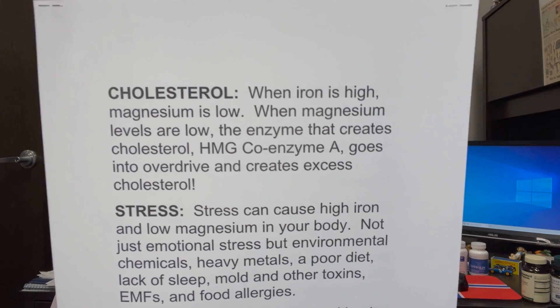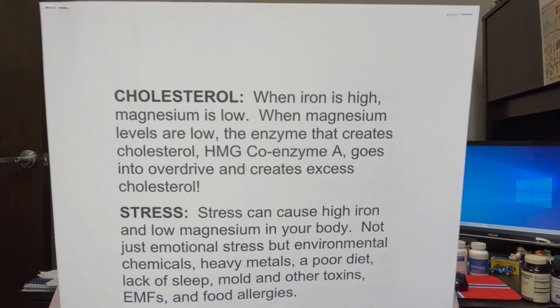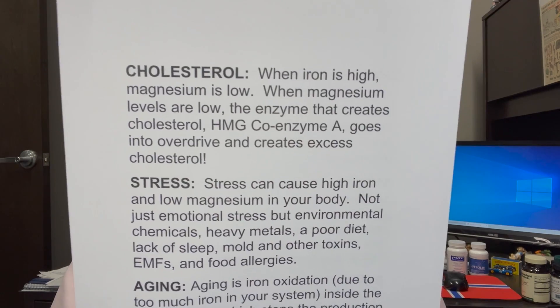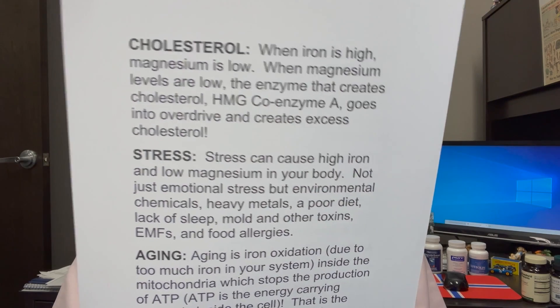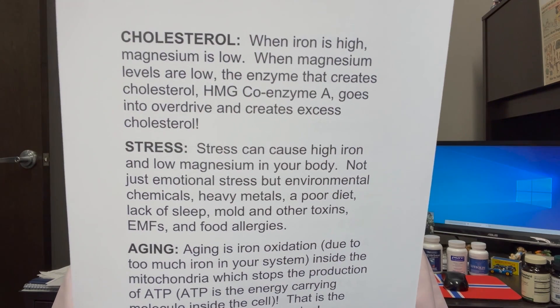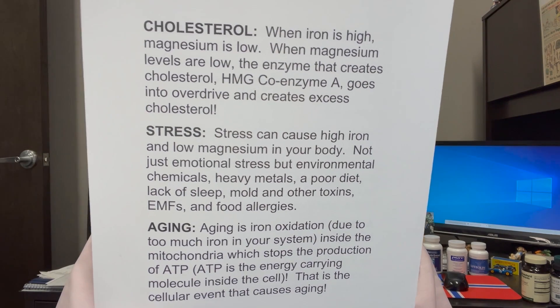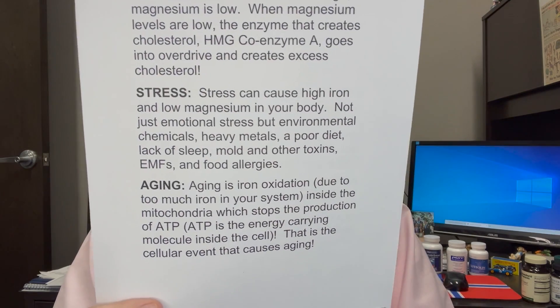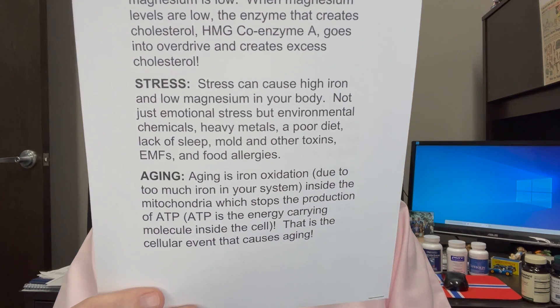Cholesterol: when iron is high, magnesium is low. When magnesium levels are low, the enzyme that creates cholesterol — the HMG coenzyme A — goes into overdrive and creates excess cholesterol. Stress can cause high iron and low magnesium. Not just emotional stress, but environmental stress like chemicals, heavy metals, a poor diet, lack of sleep, mold, toxins. And aging — aging is when you have iron oxidation. It's rust. It's high iron in your system, and it causes the mitochondria not to produce ATP, the energy in your cells.